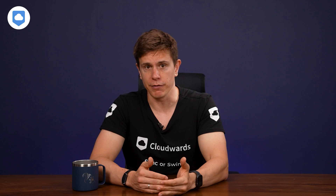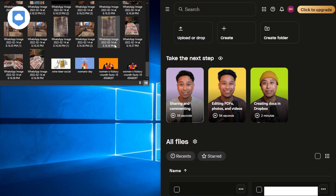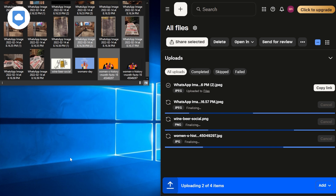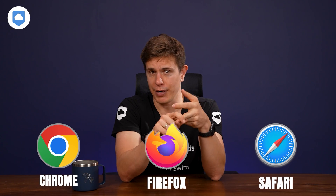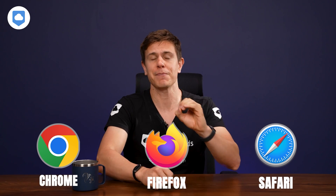Moving on to the user interface. Dropbox offers a very clean UI and intuitive design that prioritizes functionality over flashy aesthetics — really a breeze for users of all levels. You can easily upload files on the web interface via the upload button or by dragging and dropping them into the Dropbox folder. The web app was not laggy in any way and offered all-round smooth performance. Our findings showed it performs best when using a modern web browser like Chrome, Firefox, or Safari, so make sure you're using one of these and keep it up to date.